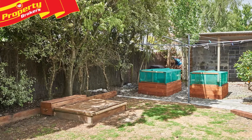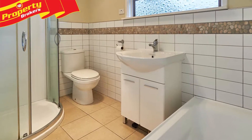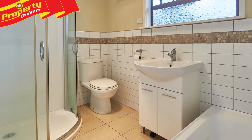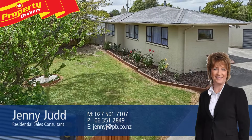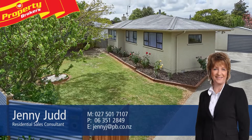If you're searching for a lovely first home or adding to your investment portfolio, this is the property for you, so contact Jenny today for your viewing. Jenny Judd at Property Brokers Palmerston North — call Jenny anytime on 027 501 7107.